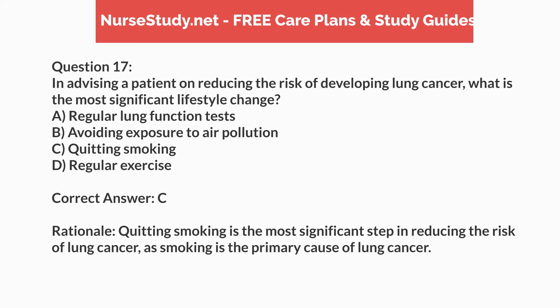Correct answer: C. Rationale. Quitting smoking is the most significant step in reducing the risk of lung cancer, as smoking is the primary cause of lung cancer.